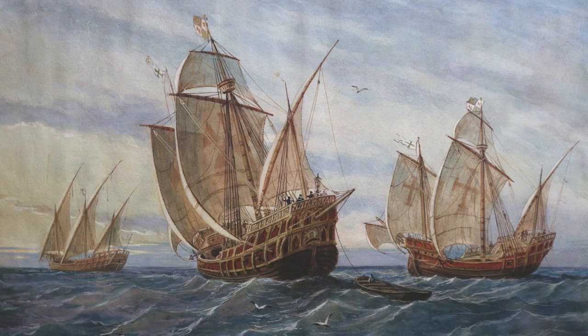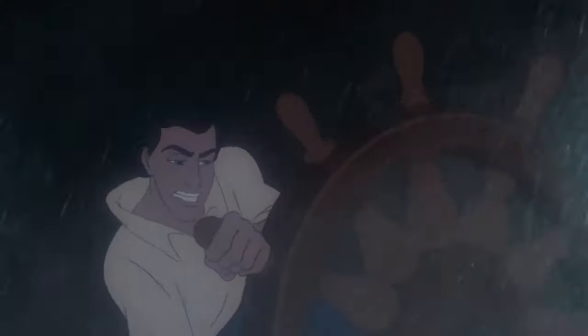Columbus took two Caravels and a Carrick on his famous 1492 expedition. However, Eric's ship has something Columbus's ships didn't: steering wheels. Steering wheels weren't common in European ships until the 1730s, so the movie must take place sometime after that. Another piece of technology tells us the movie must take place after the Age of Exploration — smoking pipes, or as Scuttle calls them, Snarf Blats.